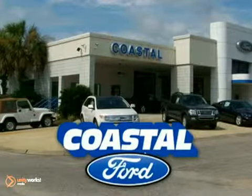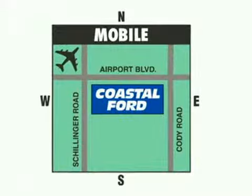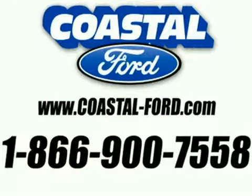But savings this big won't last long. Come visit Coastal Ford today. We're conveniently located just east of Schillinger Road at 7311 Airport Boulevard in Mobile. Visit our website at coastal-ford.com or call us today at 1-866-900-7558. For value and service, it's Edmor's, of course.